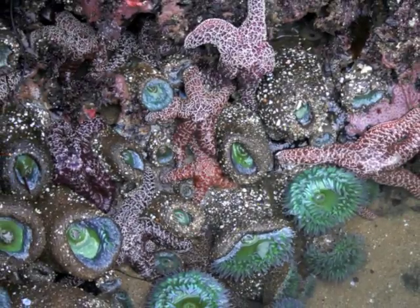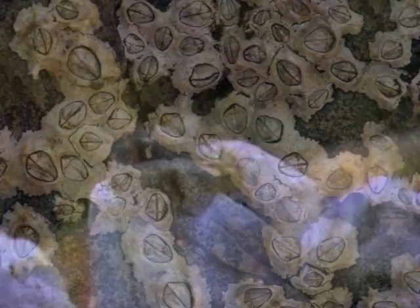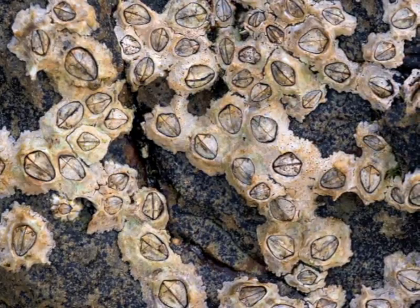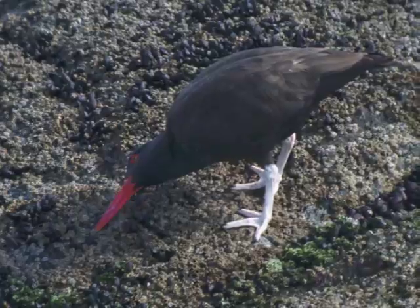Some organisms hang on tight to the rocks and never move from their spots. The ones that look like little white volcanoes are barnacles. They stick their hairy legs out into the water to catch their tiny floating food. When they're out of the water, they close up tightly to protect themselves from predators like oyster catchers.